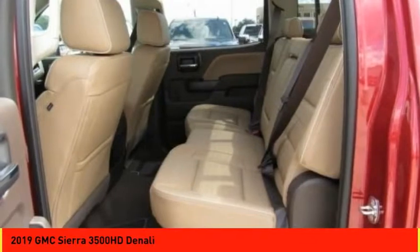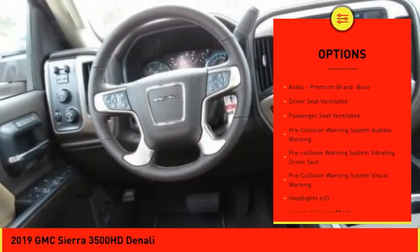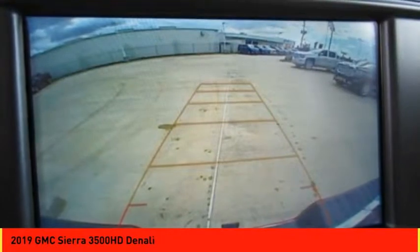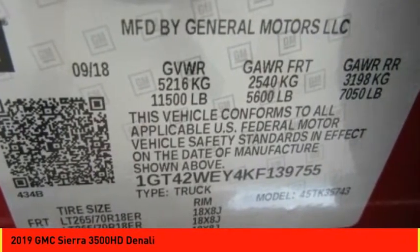Here are some of this vehicle's great options: stability control, remote engine start, traction control, leather trim seats, cruise control, universal garage door opener, voice-activated navigation system, compass, audio, internet radio, Pandora, and foglights.